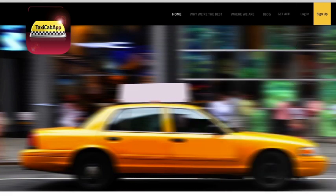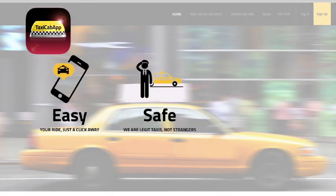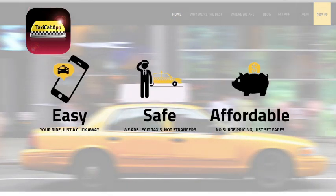Unlike some of the other guys, we know our Taxi Cab drivers meet high standards, including insurance, training, and background checks.